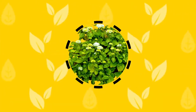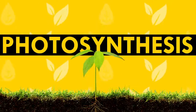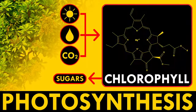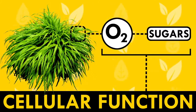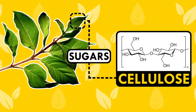Every green plant needs the same few ingredients to grow: light, water, carbon dioxide, oxygen, and some assorted nutrients and minerals. Via photosynthesis, plants use light energy plus water and carbon dioxide to make sugars using chlorophyll and other molecules. They use those sugars along with oxygen to power their cells. Plants also transform some of the sugars into other useful carbon-based molecules like the tough cellulose that gives them structure.